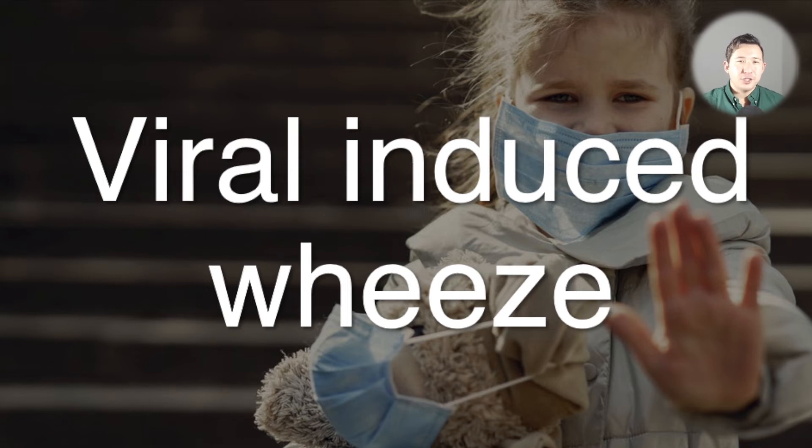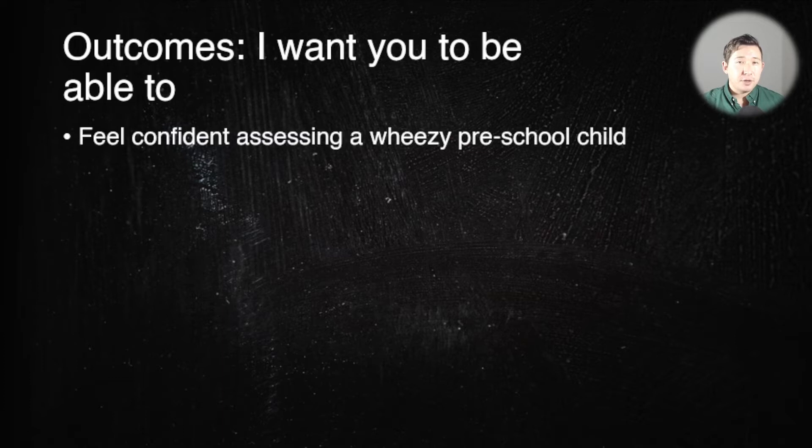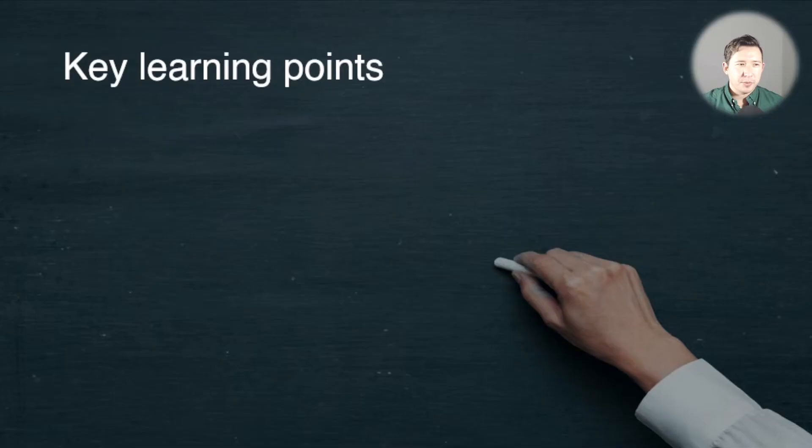This video is about viral induced wheeze, and it was by far the hardest of the three to make because there are hardly any guidelines on this specific topic and much less research than on asthma or bronchiolitis. By the end of this session, you should feel confident assessing a wheezy preschooler and know how to apply the principles of asthma management, while understanding that the evidence is a bit limited for preschoolers with wheeze.